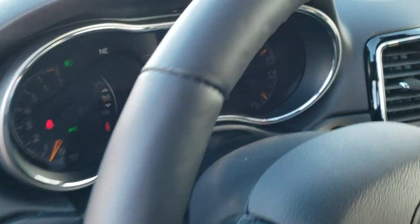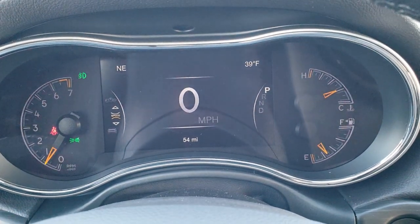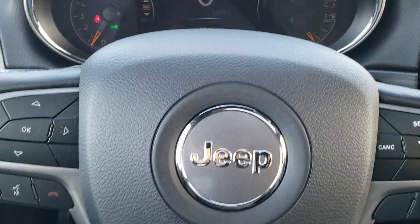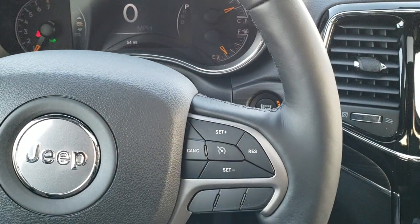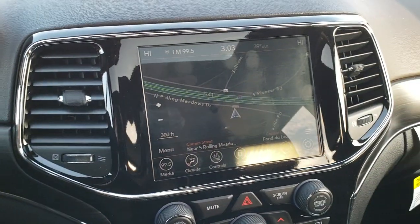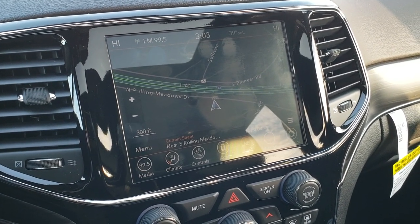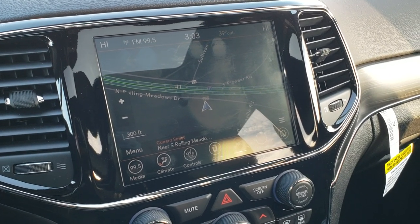There's your gas door release. This one comes with the 7-inch LCD display standard, as well as the digital speedometer, outside temp, and compass. You get the heated leather-wrapped steering wheel. Cruise controls are on the right, Bluetooth and information center controls on the left, and audio controls on the back. It comes with the 8.4 UConnect radio, which means you get Android Auto and Apple CarPlay capabilities — you can project your cell phone right to the screen.